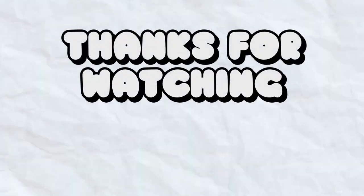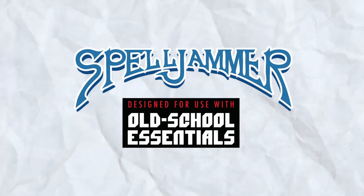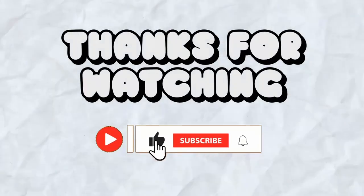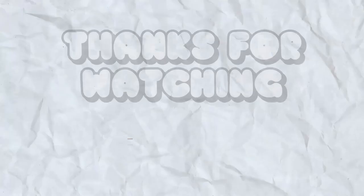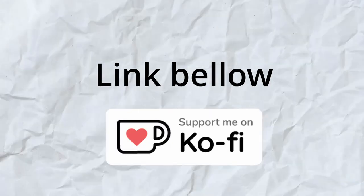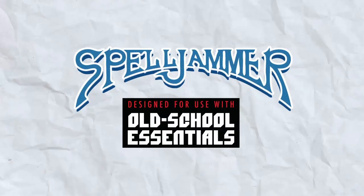Thank you for tuning in to this video. We trust you found the Spelljammer Bestiary Lore both entertaining and informative. Your feedback is invaluable to us, so please share your thoughts on areas where we can enhance our content. If you appreciate our efforts, consider supporting us through donations. We look forward to welcoming you back soon for another Spelljammer Bestiary Lore installment.